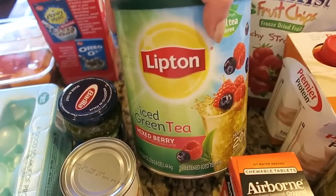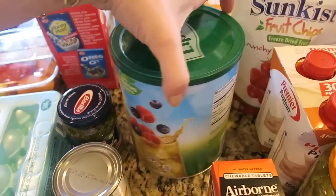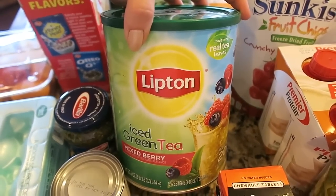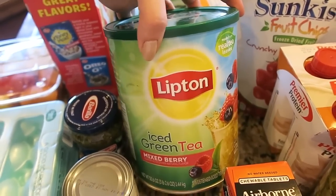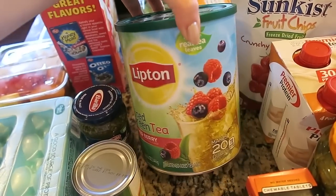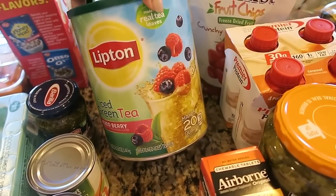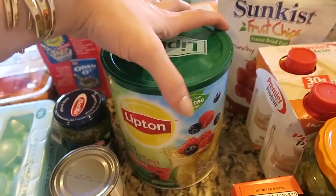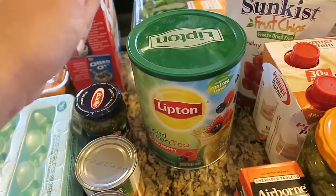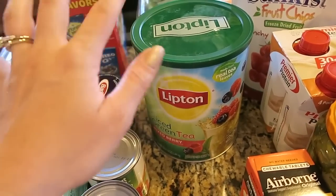I got this Lipton iced green tea mixed berry. I've never had this before — I've never even seen something like this. It's like in a big tub. I'm not a big tea drinker, but it's almost summertime and I'm craving some fun refreshing drinks. So I'm going to try this. I wonder if it has caffeine — I'm sure it does. I was looking at Starbucks and their pink drink is like a version of this — a tea with coconut milk.